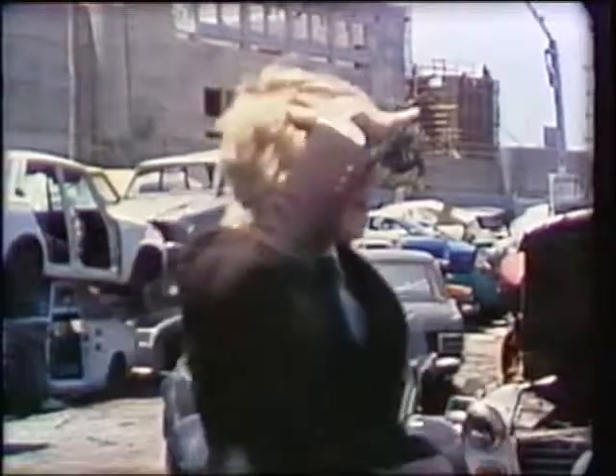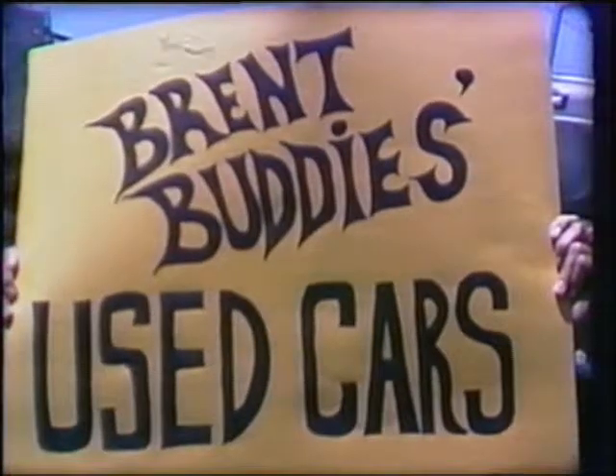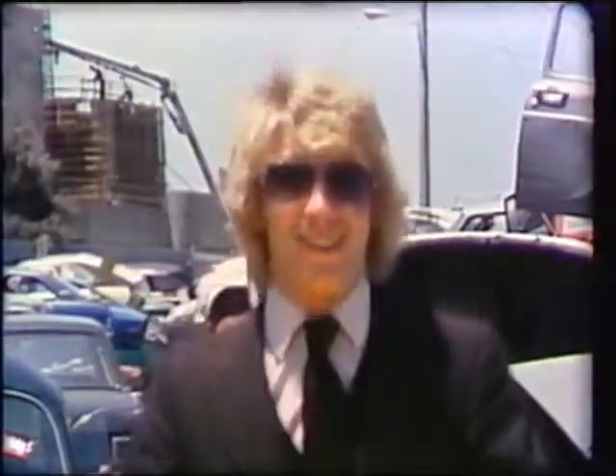These cars are going fast — there goes one now! Better hurry down while the supply lasts. Now you have a friend in the used car business. It's me, Brent Buddy of Brent Buddy's Used Cars. They don't call me Mr. Bargain for nothing. Hurry on down — that's Brent Buddy's Used Cars, 24 hours a day, 7 days a week, 365 days a year. Bring your friends, bring your neighbors, bring your money, bring your daughter. If you buy this, you'll buy anything.